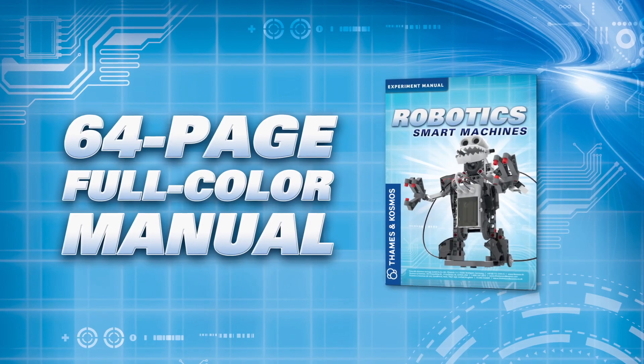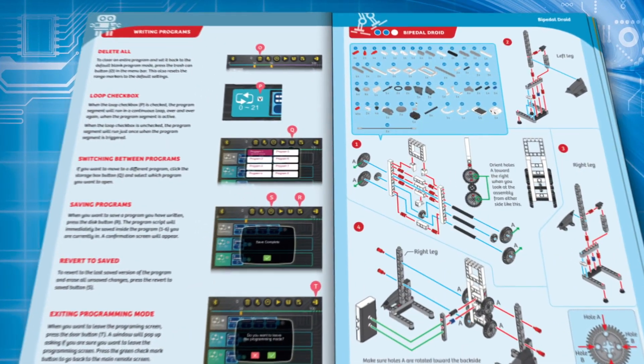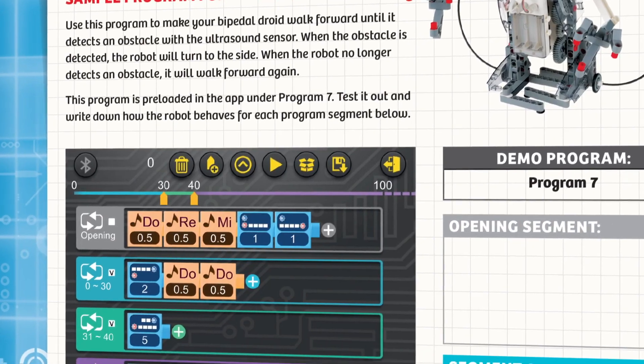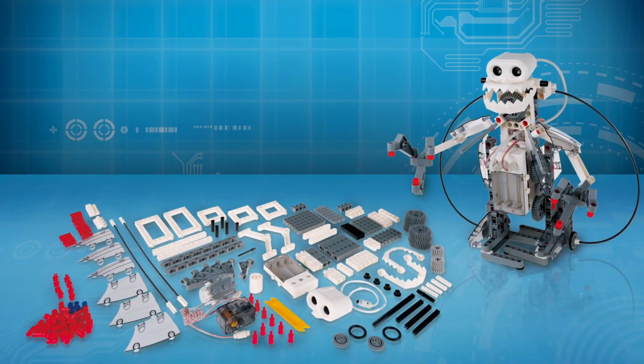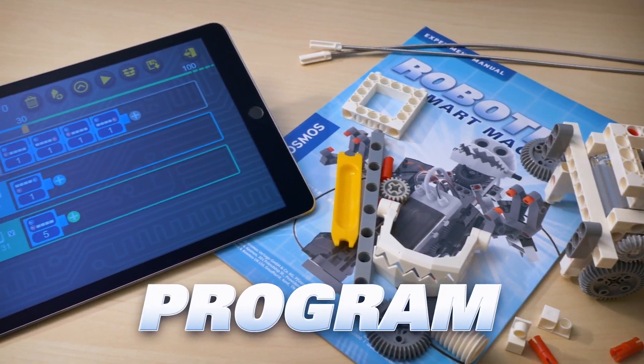A 64-page full-color manual provides step-by-step illustrated building instructions and example programs for eight robots. After building the robots in the manual, you can use the 230 pieces to design, build, and program your own robotic creations.